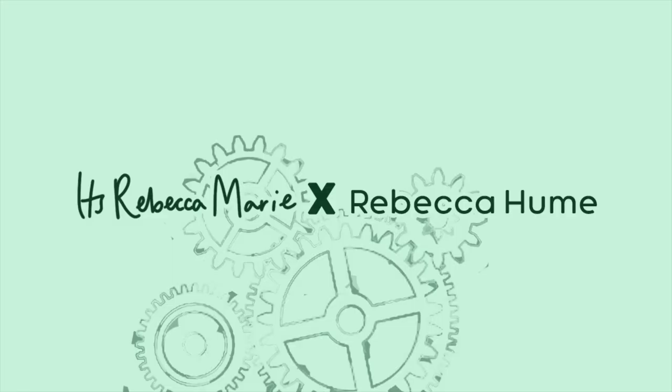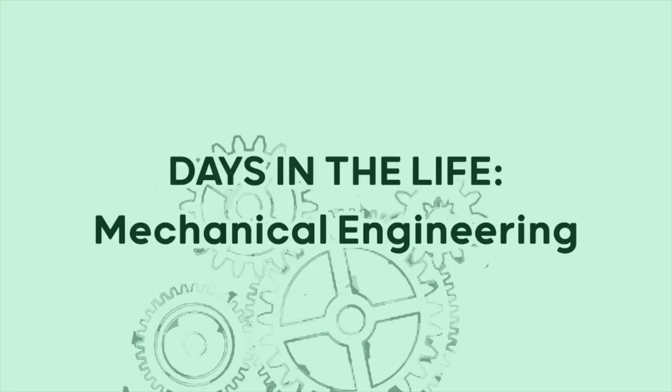Hey, hi, hello! My name is Rebecca and I'm doing a YouTube takeover of Rebecca Marie's channel. I'm going to show you some days in the life at the University of Auckland as a second year mechanical engineering student and also as an athlete.